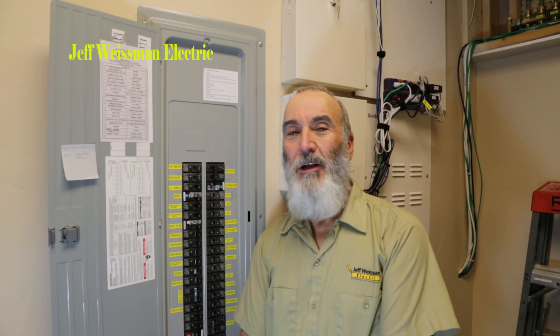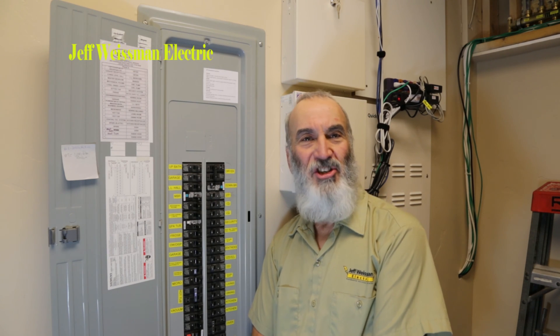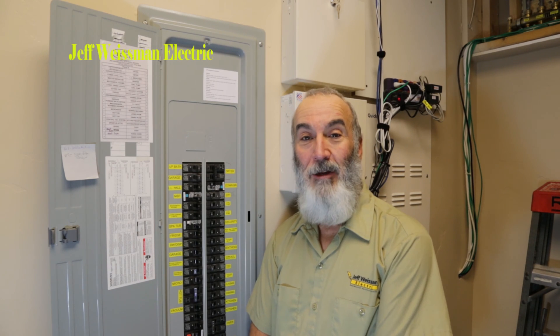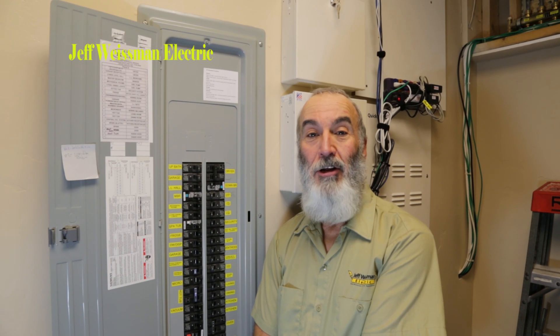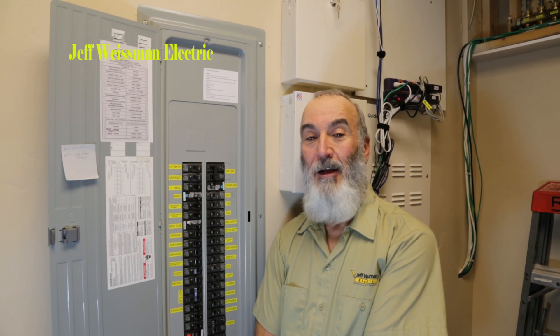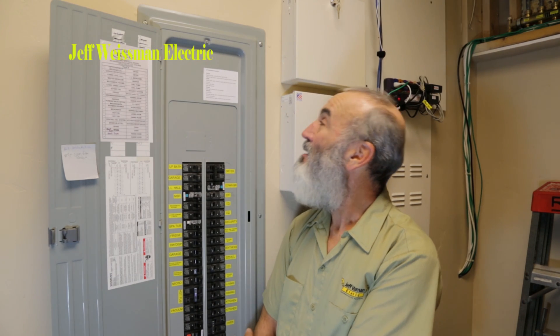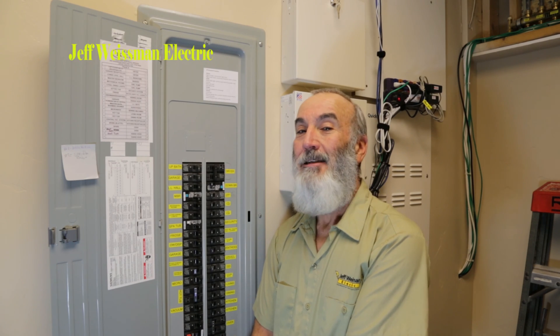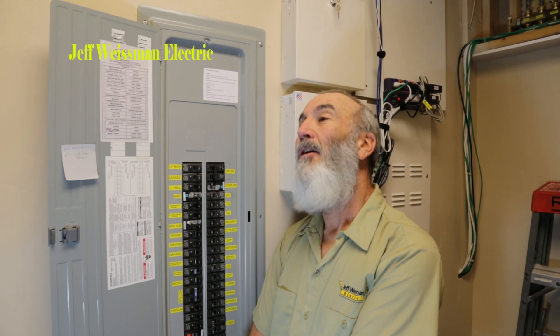So naturally what happens is when we lose power to something — in this case a receptacle — we normally will come down to the breaker box first looking for a tripped breaker. When I get down here I'm going to see my note that I made, that should be required by the National Electrical Code.